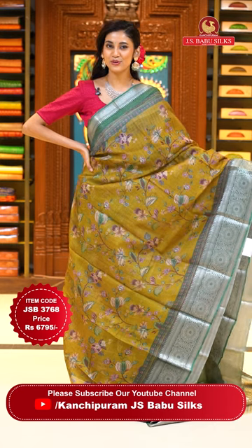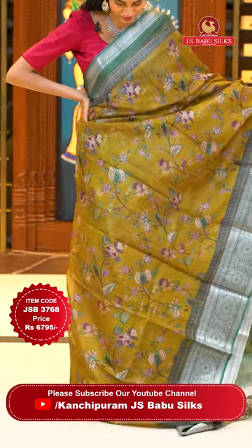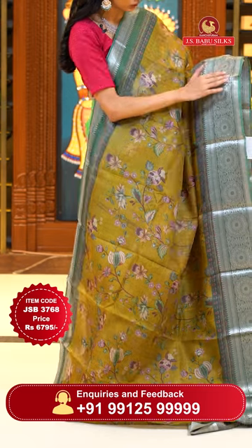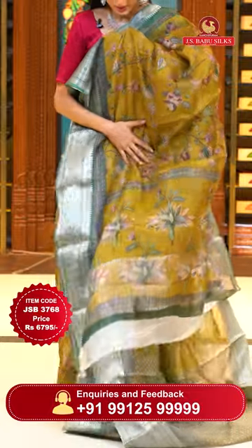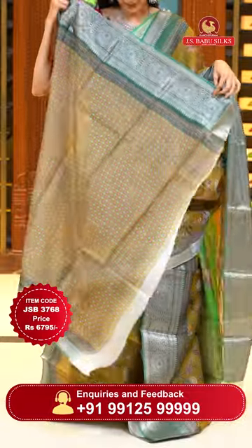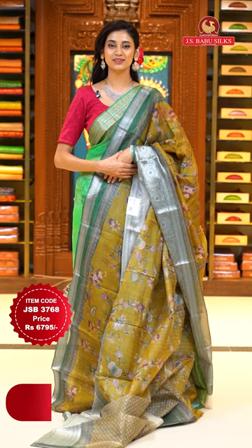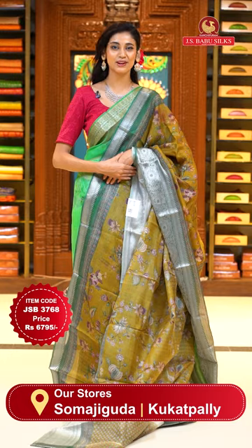Another very lightweight and beautiful Kota saree in mehendi green colour. The body has lovely digitally printed florals and leaves jaal all over it. The border has printed florals, zigzag lines with floral buttas, and florals and leaves jaal in silver zari. The pallu has zari lines in silver zari and a very pretty self blouse. Item code JSB 3768, Weaver's price is 6795 only. Send the screenshot to WhatsApp number 99125 999.